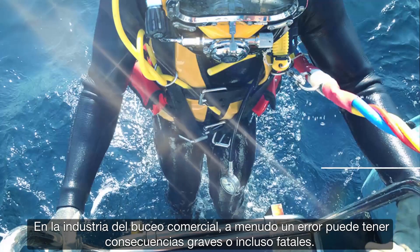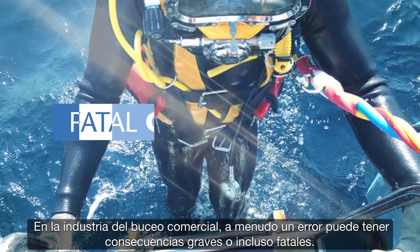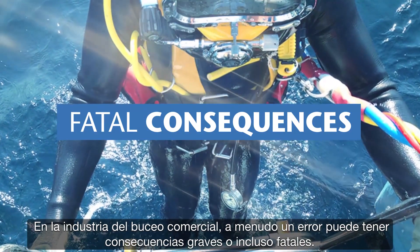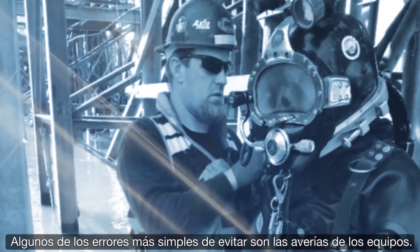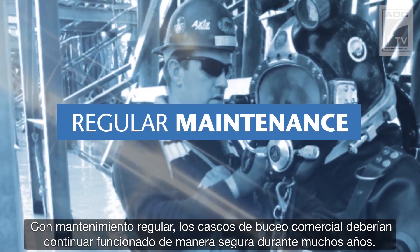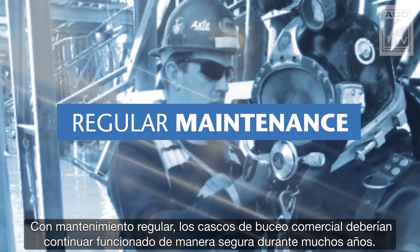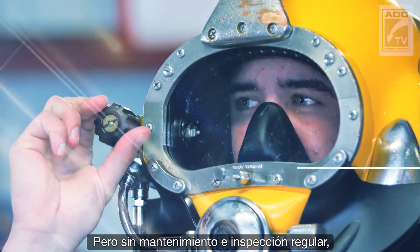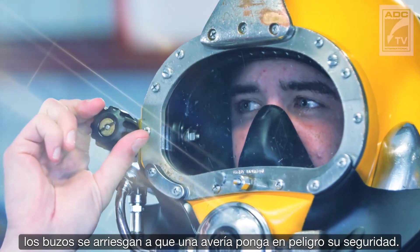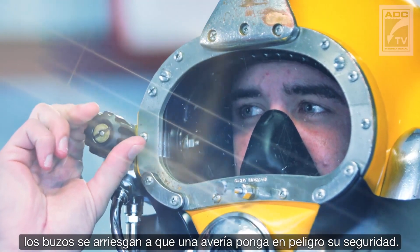In the commercial diving industry, mistakes can often have dire or even fatal consequences. Some of the easiest mistakes to avoid are equipment malfunctions. With regular maintenance, commercial dive helmets should continue to function safely for years. But without regular inspection and maintenance, divers risk a malfunction that could put their safety at risk.